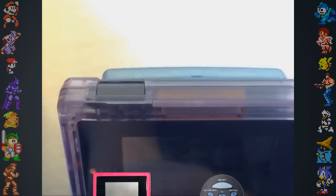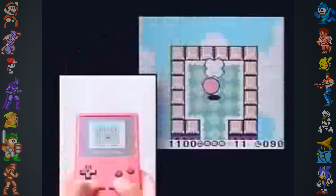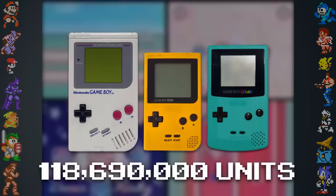The Game Boy Color was also the first Nintendo handheld to have a motion-controlled game. Kirby's Tilt and Tumble was controlled almost entirely by a series of accelerometers that were built into the cartridge. The original Game Boy line, including the Game Boy Color, sold 118.69 million units worldwide.